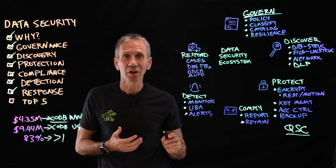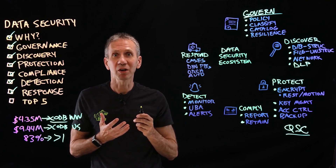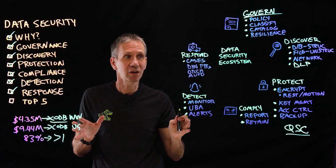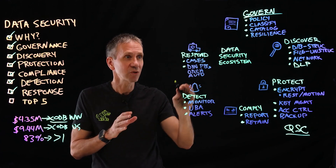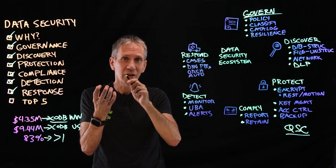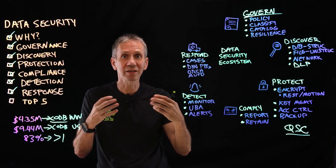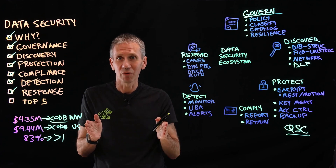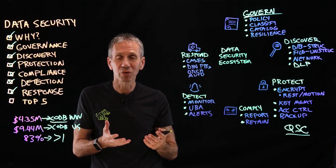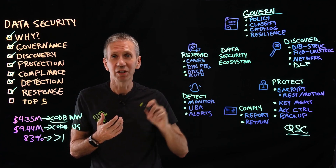We're trying to detect misuse and abuse of data. Ultimately, we generate alerts that go up to some console, and someone can take action — that's our response part. One thing I might do is open a case, assign it to someone, and they begin an investigation. We might guide those efforts with something called a dynamic playbook, which tells you what just happened and specifies the steps to follow — and based on the results of those steps, it specifies further steps. That's the dynamic nature of it, as opposed to a hard-coded script.